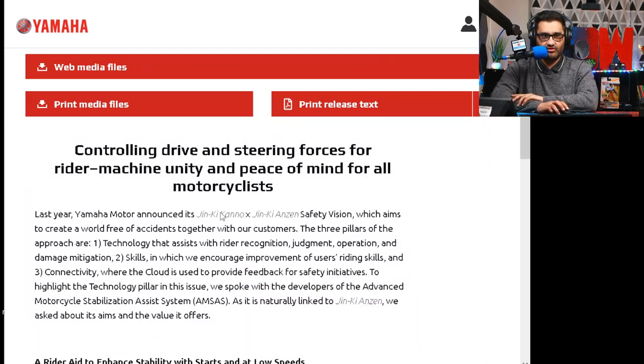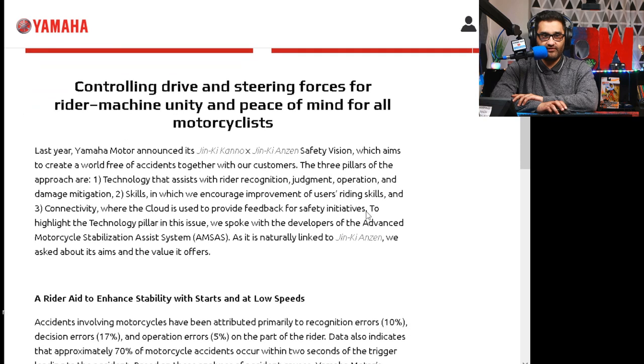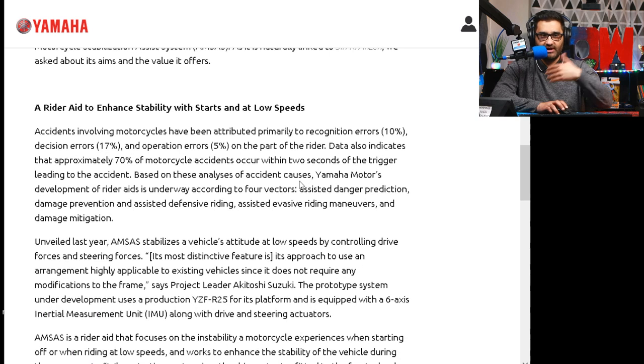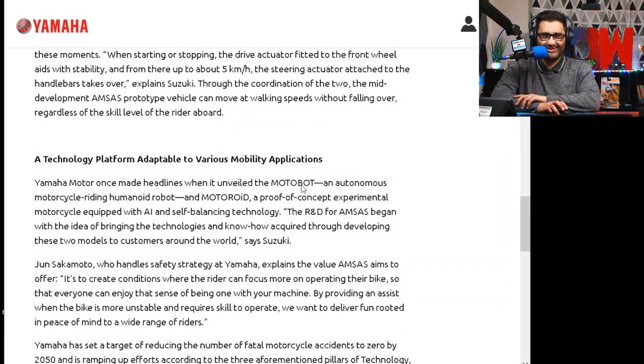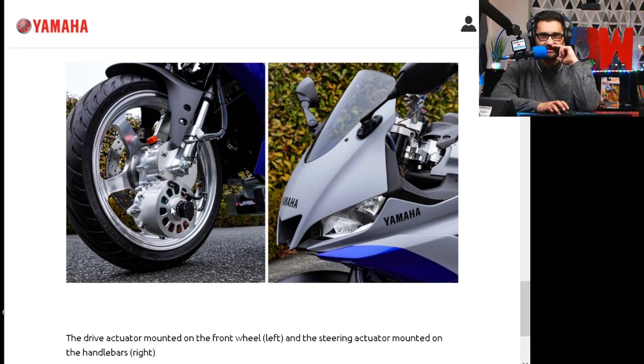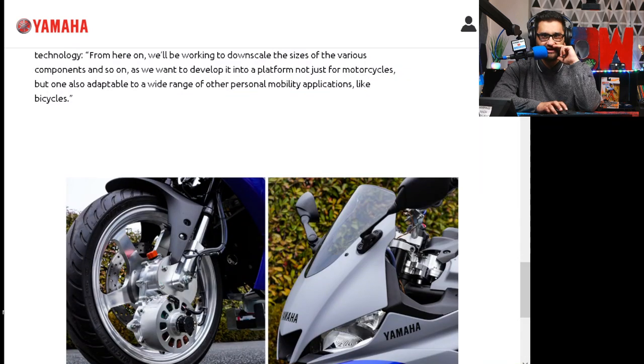Let's deep dive into that. What is it all about? It's about controlling drive and steering forces for rider-machine unity and peace of mind for all motorcyclists. Last year Yamaha Motor announced its safety vision, which aims to create a world free of accidents together with their customers. One of the pillars is a rider aid to enhance stability at starts and at low speeds — so starting up or going through traffic at low speed, it might give you a bit of balancing so you don't fall off your bike. I like the look of the bike, though I'm not sure about that extra bit hanging off the bottom. Is this something you'd get as an optional extra?